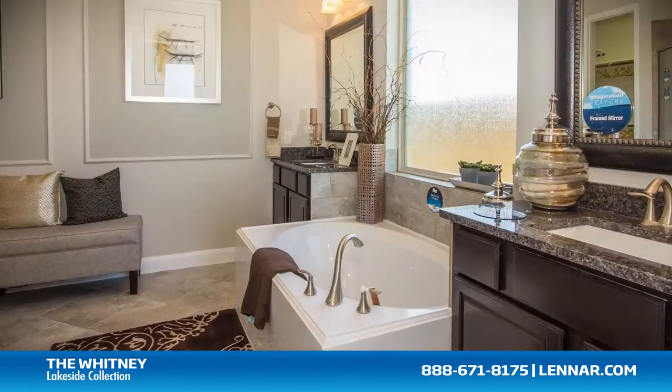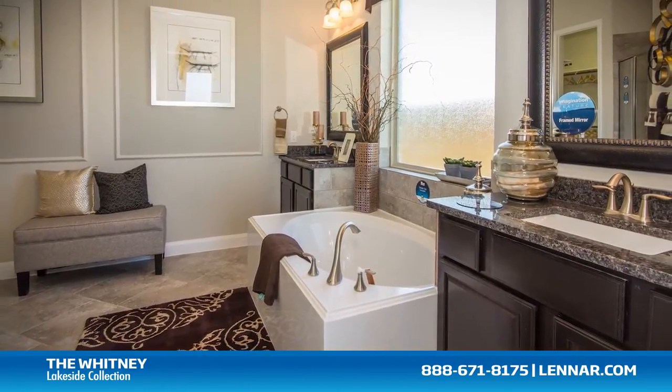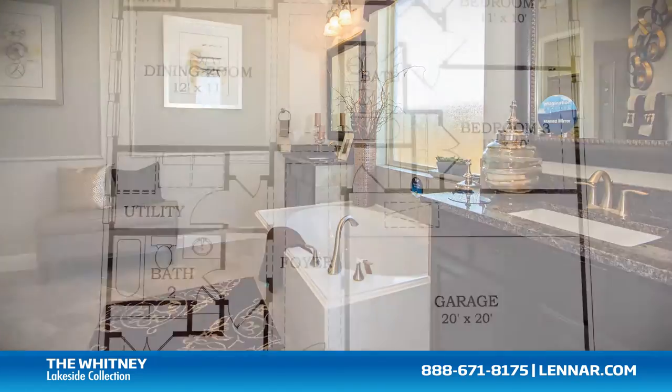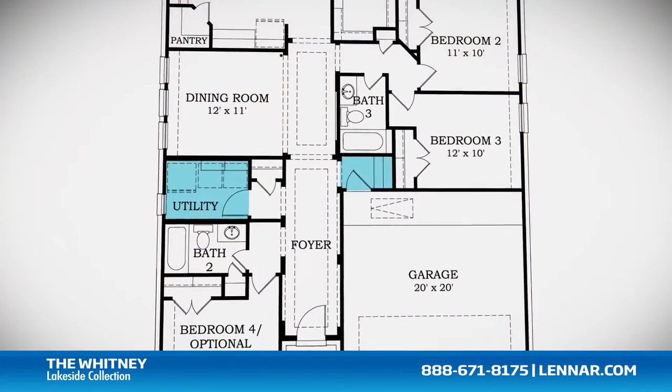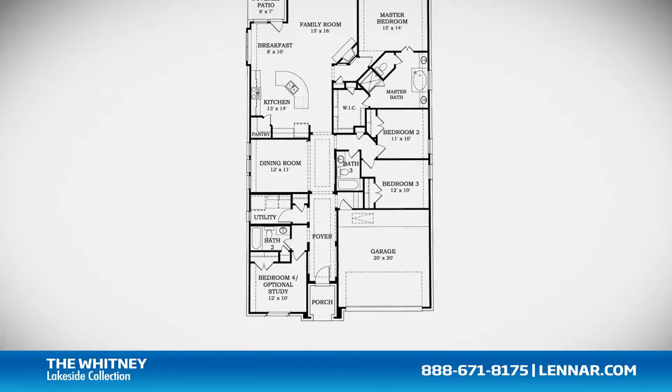The master suite of the Whitney includes a private bathroom retreat with a separate shower and garden tub, cultured marble vanities, and a giant walk-in closet. This incredible new home also features a walk-in utility room and mudroom, as well as plenty of extra storage.